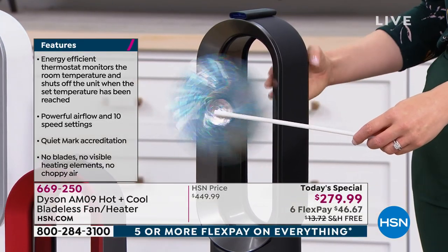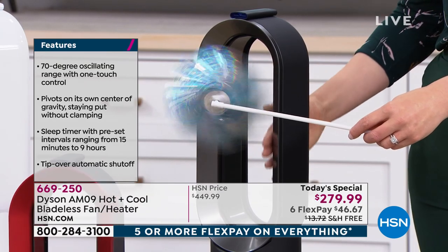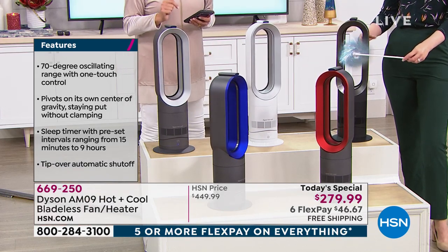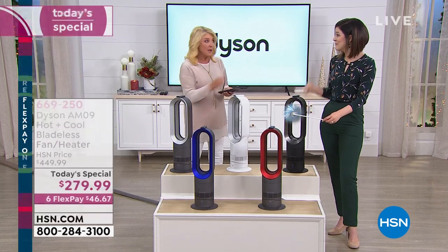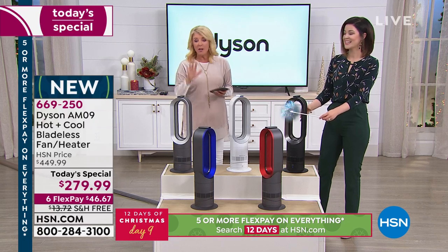Enjoy a lower electric bill. When you use this as your supplemental heat, there are a ton of people — especially in southern states like Florida — who don't even bother turning their central heat on because this is so effective and efficient.